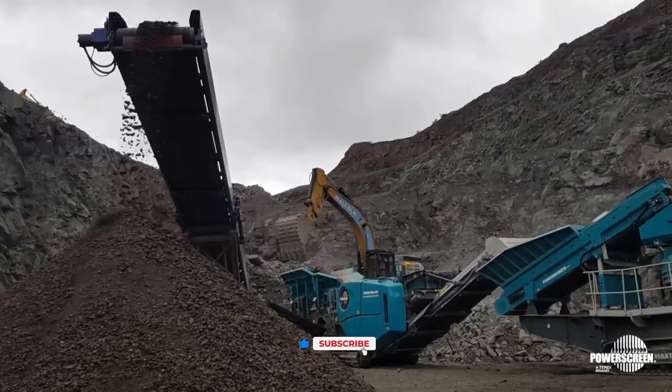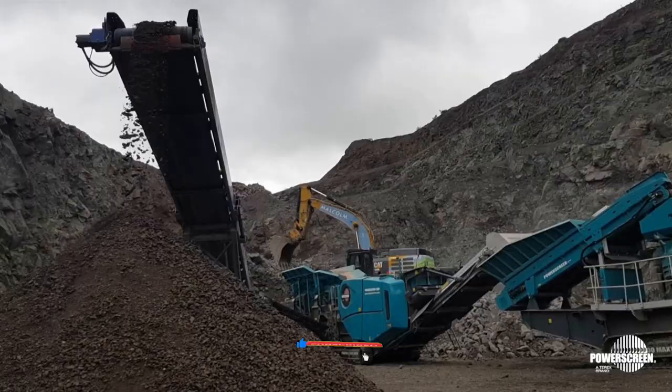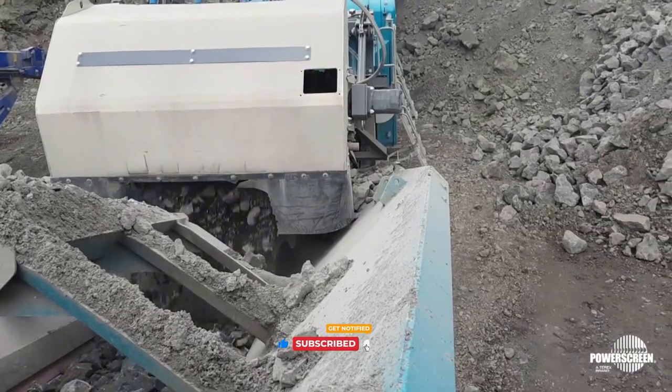If you enjoyed this deep dive into unbelievable machinery, don't forget to like, subscribe, and hit the notification bell for more amazing content.